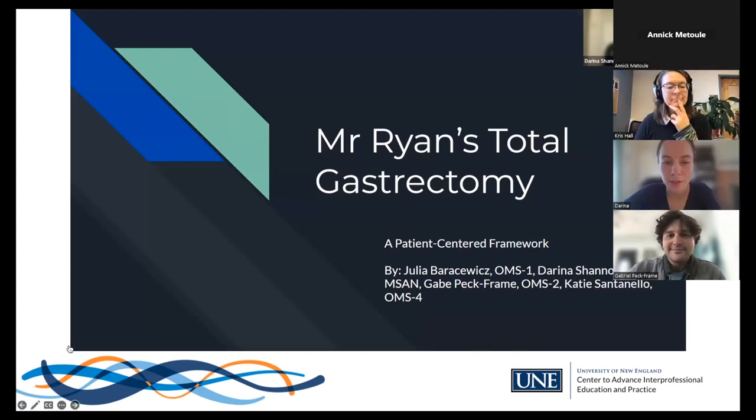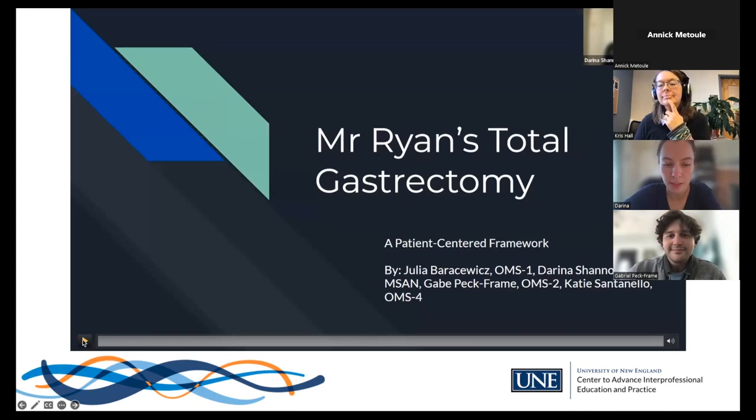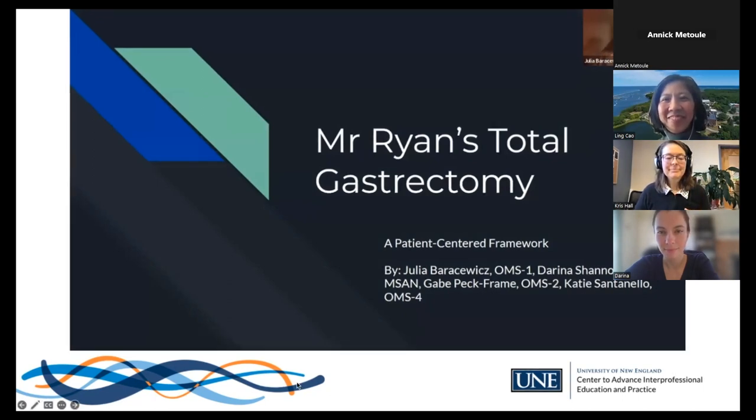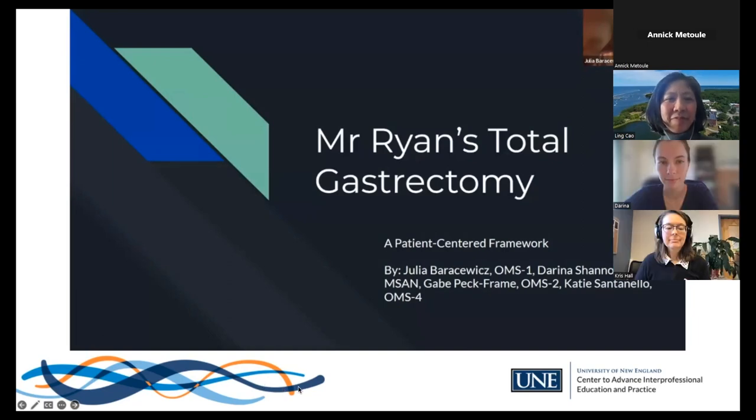Team 4 was introduced: Gabriel Peckframe, a second-year medical student; Doreena Shannon, a first-year graduate student in the Applied Nutrition Program at UNE; Julia Barcevich, a first-year medical student; and Katie Centinello, a fourth-year medical student. Their case is PHIT Team 4's patient-centered framework for Mr. Ryan and his total gastrectomy.